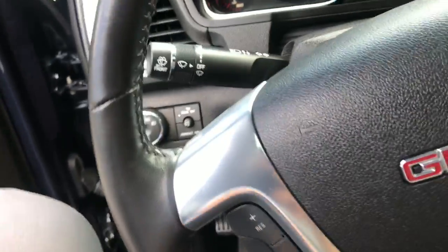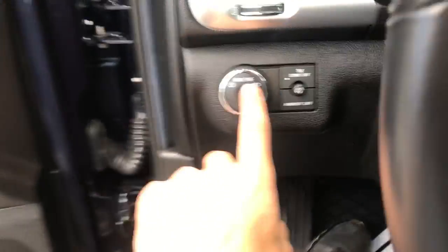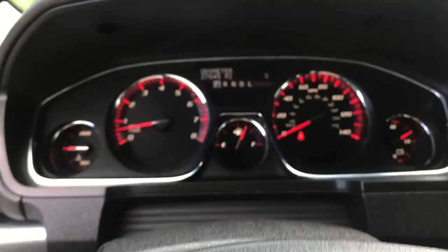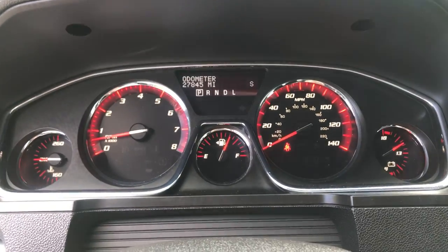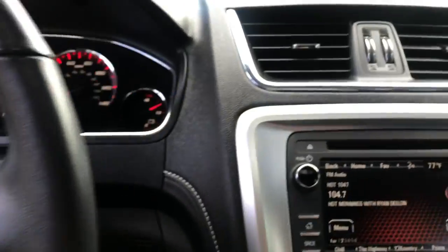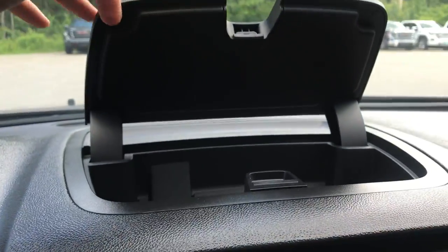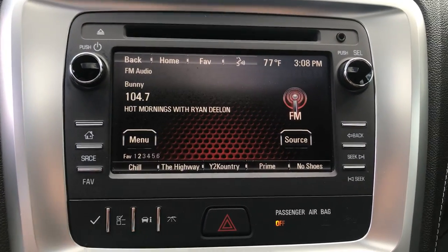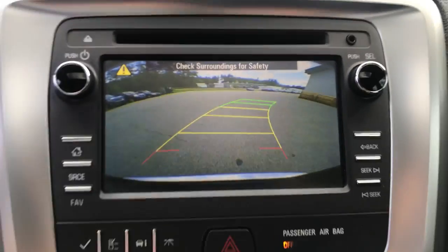Step on inside here, you've got your lighting controls. You've also got some functionality on the wheel as well — you've got your cruise right here, as well as some audio functions. Shot of the gauges: 27,845 miles on the Acadia. Up top here, you've got a little storage cubby. You've got your infotainment screen here, as well as your backup camera right there.